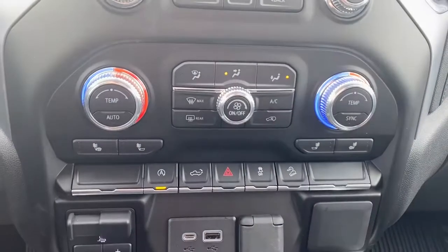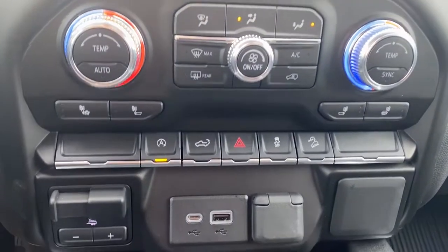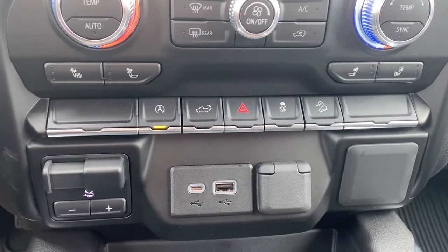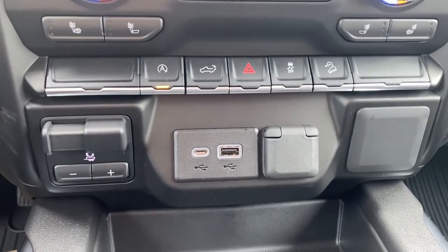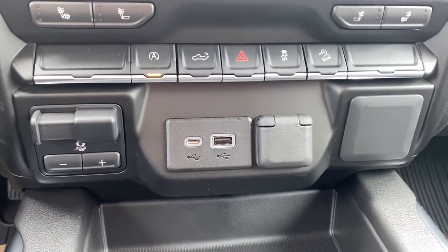Dual climate control buttons with air conditioning, heated front seats, auto stop start, the tailgate release, hazard lights, traction control, hill descent control, the trailer brake, some USB ports and a power plug-in.